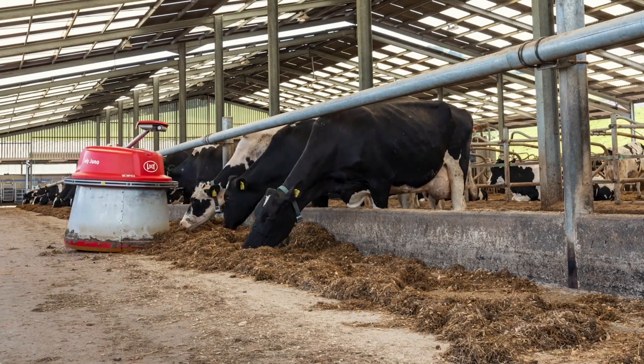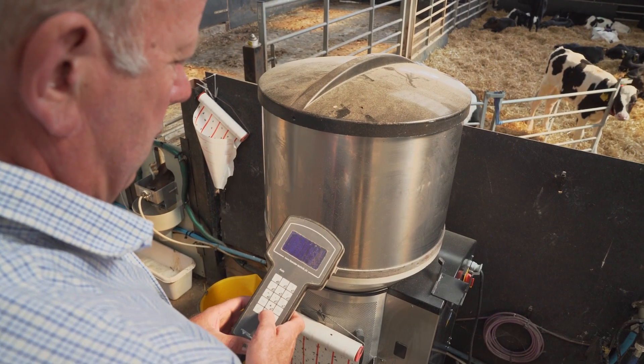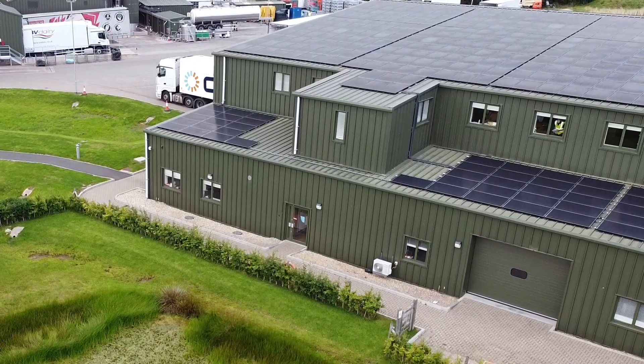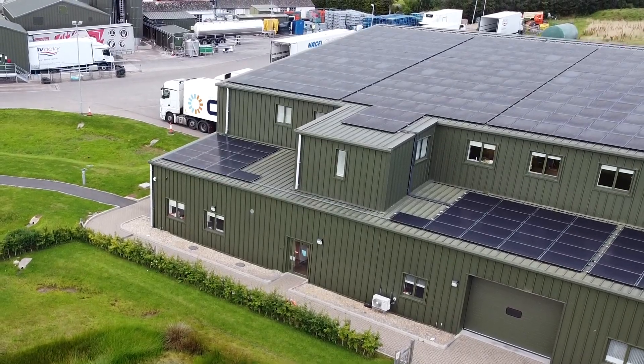Many farms are embracing technology solutions such as automated feeding and milking. They're also switching to renewable energy sources such as solar and wind power.